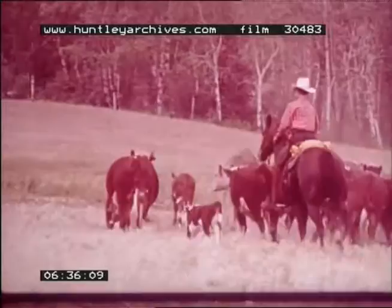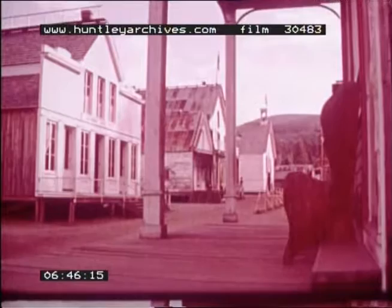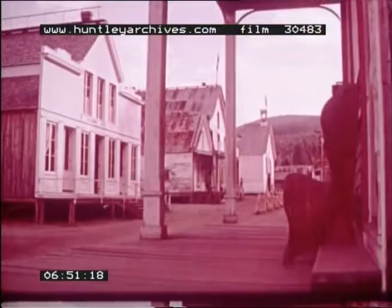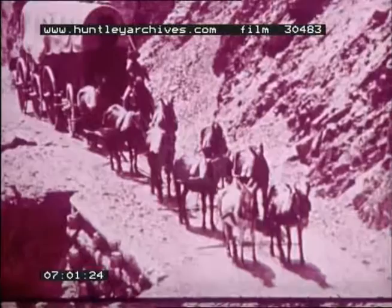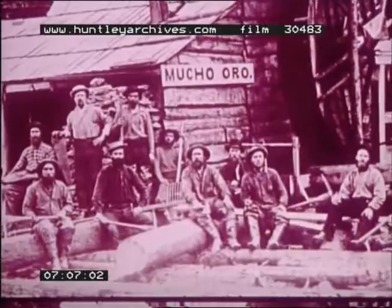Ranching began in the 1860s when cattlemen drove herds in from Oregon. The 1858 gold rush was another boon to settlement of British Columbia. Gold was discovered in the Fraser River, and thousands of fortune hunters came into British Columbia. When the gold gave out, many miners stayed, becoming merchants, farmers, and loggers.